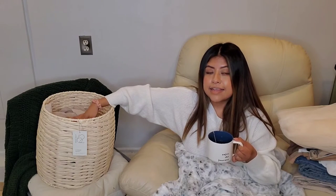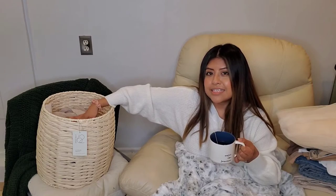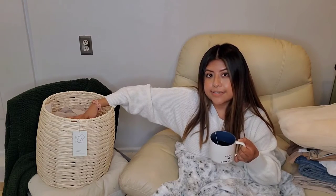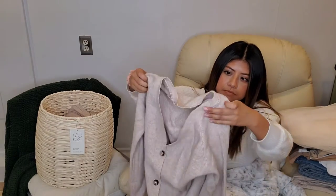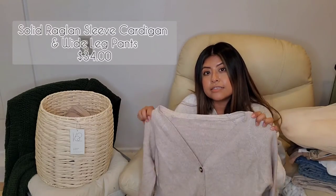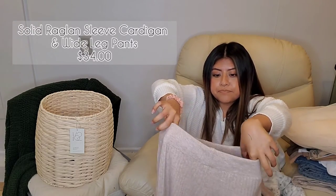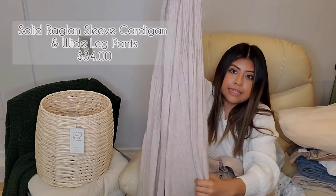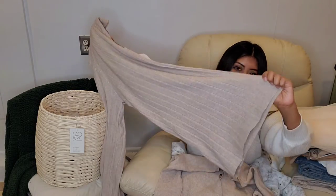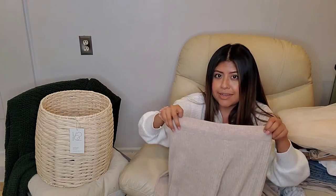The next item that I did pick up from Shein is a set — it's really soft and really comfortable. It is a cardigan with some wide-legged pants. It was one size, so this one doesn't actually come in different sizes. At the waist it is relatively smaller, but the pant area is wide-legged. It's ribbed as well, and it's all cotton with a bit of spandex at the top.